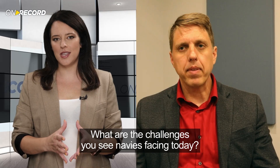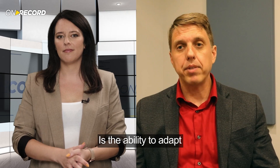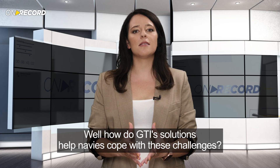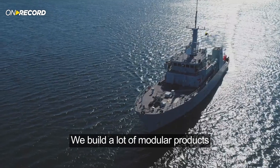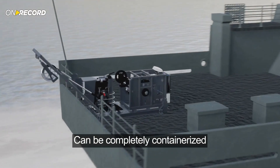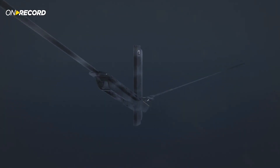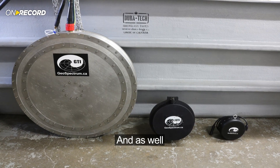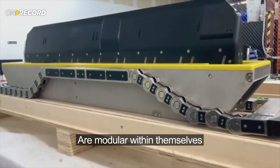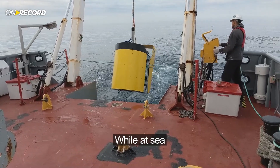What are the challenges you see navies facing today? Challenges I see navies facing today is the ability to adapt and be flexible in a complex environment. How do GTI's solutions help navies cope with these challenges? We build a lot of modular products. Our Towed Reelable Active and Passive Sonar system can be completely containerized, which will allow a ship to have a mission fit no matter what its initial role is. And those systems that we build are modular within themselves such that we can change the frequency from a low-frequency sonar to a medium-frequency sonar while at sea.